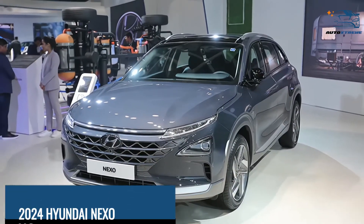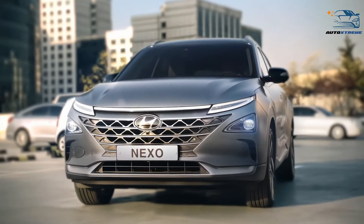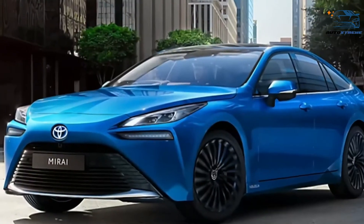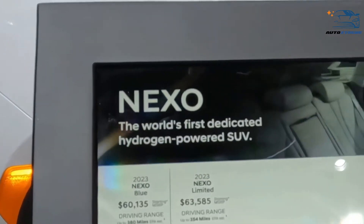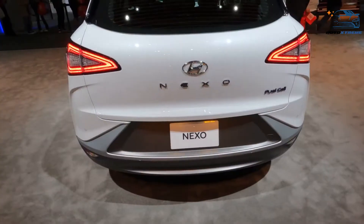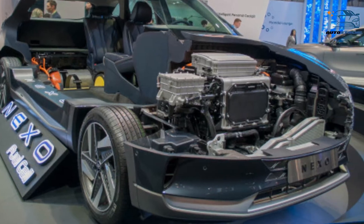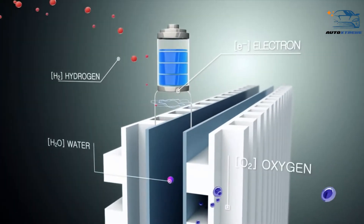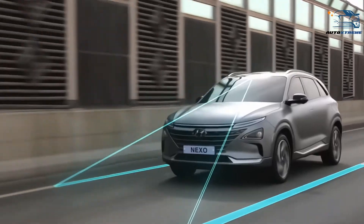At number 5, the 2024 Hyundai Nexo. Hyundai introduced the Nexo in 2018 as part of its effort to stay ahead of competition from other fuel cell vehicles, such as Toyota's Mirai and Honda's Clarity fuel cell. Fast forward to 2023, and the Nexo has emerged as one of the two hydrogen-powered vehicles still standing. The 2023 Hyundai Nexo has an electric motor powered by a combination of a 95-kilowatt fuel cell stack and a 40-kilowatt-hour battery pack, resulting in 161 horsepower and 291 pound-feet of torque.